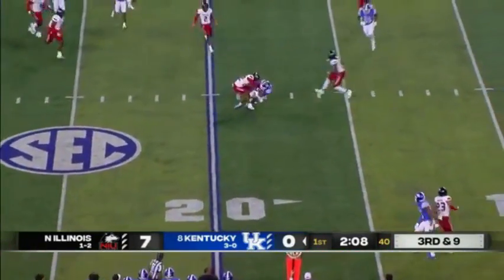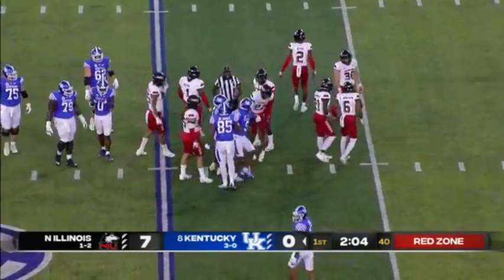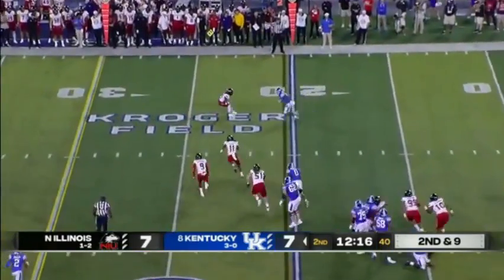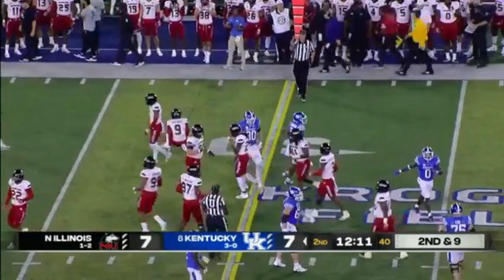Levis finds Roden. Half-first down in a red zone operating for Kentucky. Robinson, the motion man, pressure off the edge. Screen to Robinson, and he likes to work in space and is close to a first down.